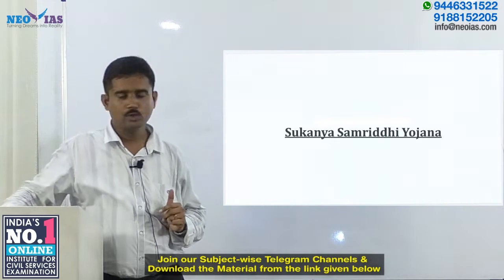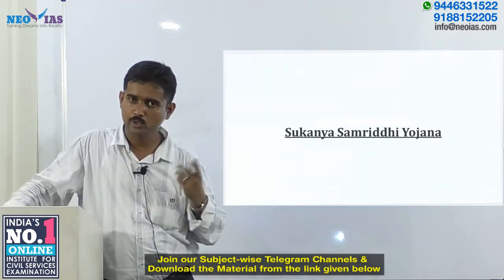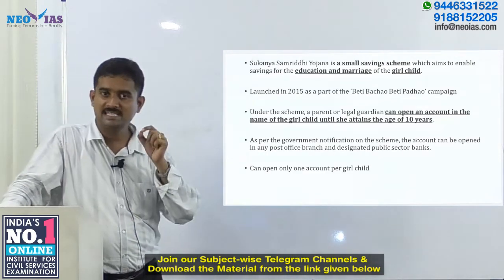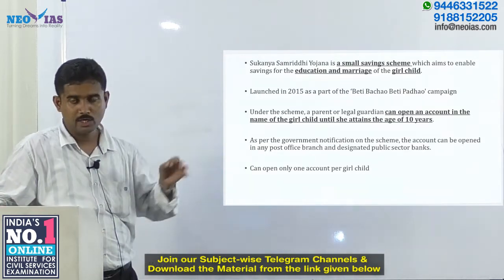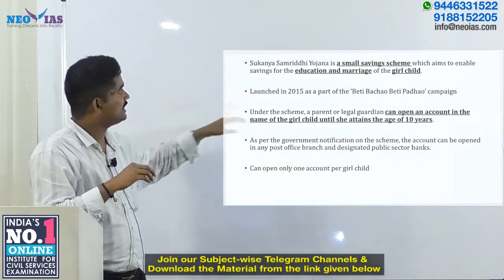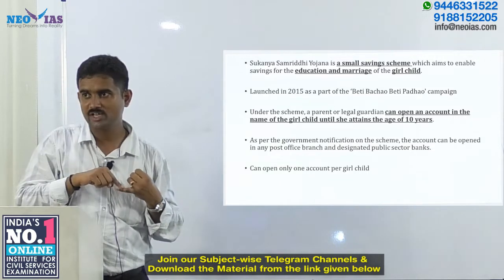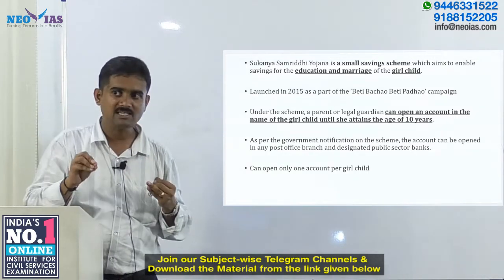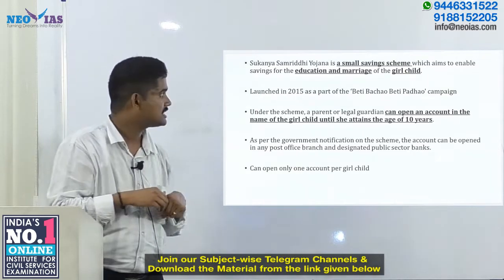Today we will look into a scheme known as the Sukanya Samriddhi Yojana. This is a small saving scheme mainly targeted to enable parents to save for the education and marriage of the girl child. Starting early savings for these purposes is one of the key objectives of Sukanya Samriddhi Yojana.